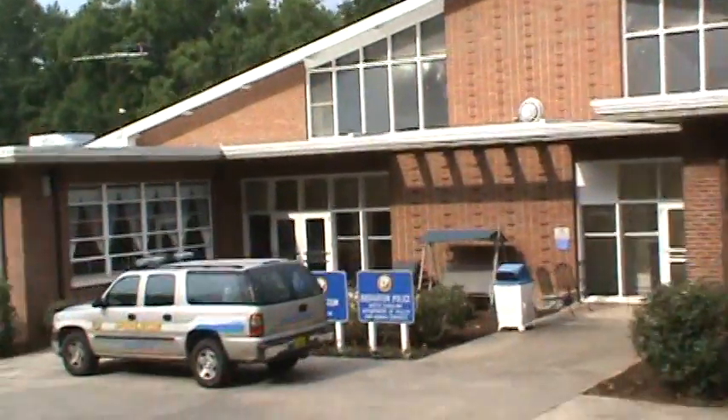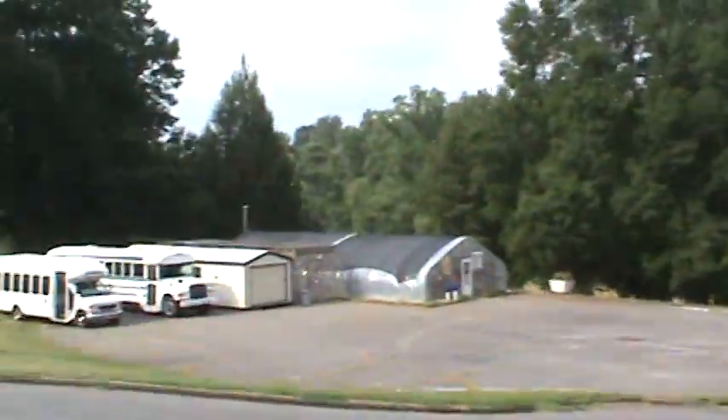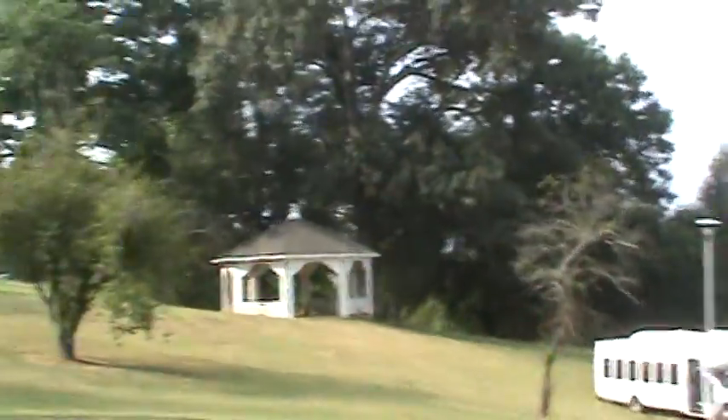Looks like the police have moved their headquarters to the old gymnasium. There's a gazebo.